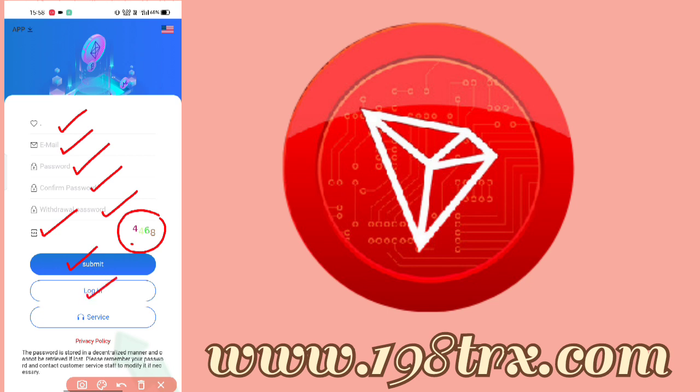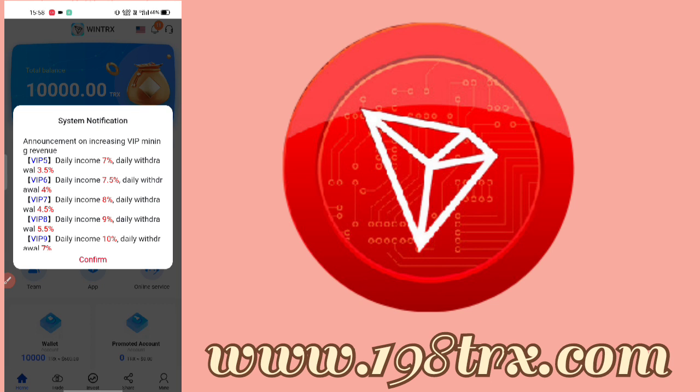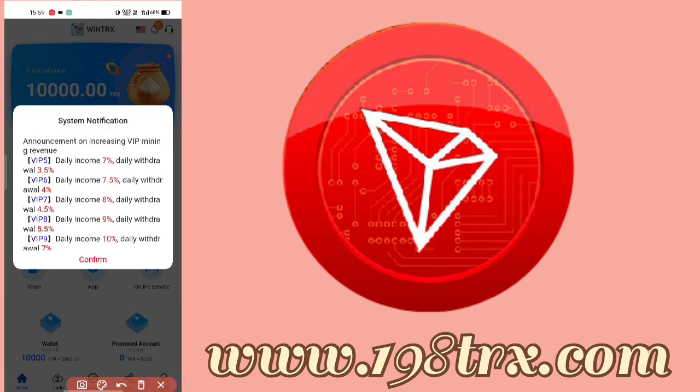My account is already set up and we are going to log in. Once we log back in, we will see some notifications. You can see how much income you can get daily — you can see the daily income is 3.5%.